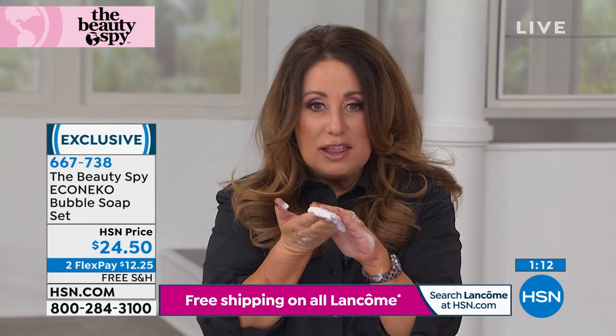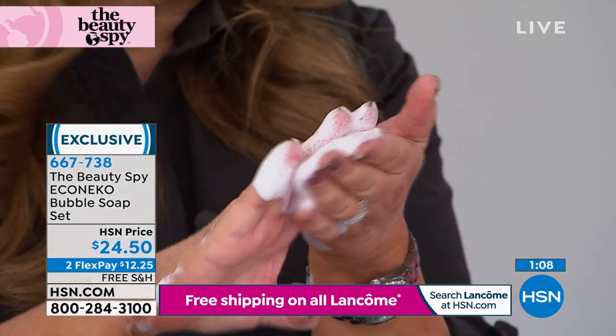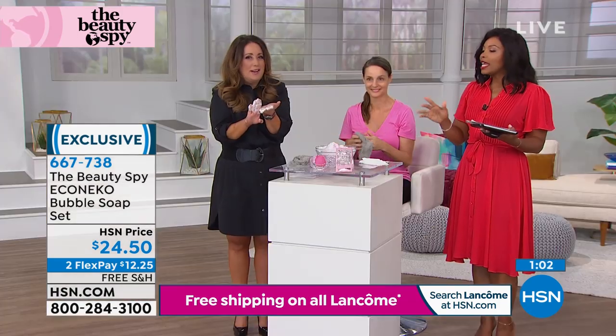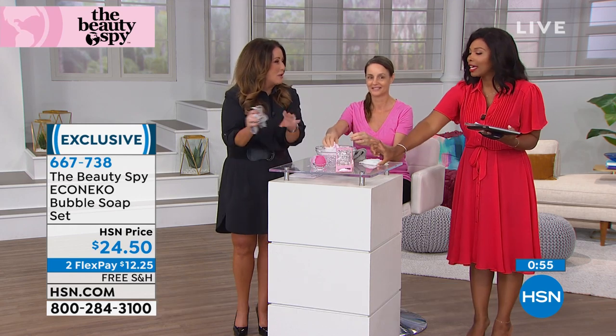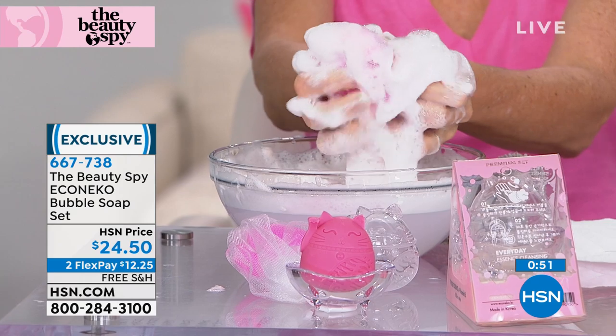When you touch your skin with these bubbles — look at my hand — it looks like a moisturizer. The formula with pomegranate is so hydrating. It has to be the world's cutest soap. Go ahead and use it, because what's going to happen is you'll get it home and say it's too cute to use. But use it, because your skin is going to love it.